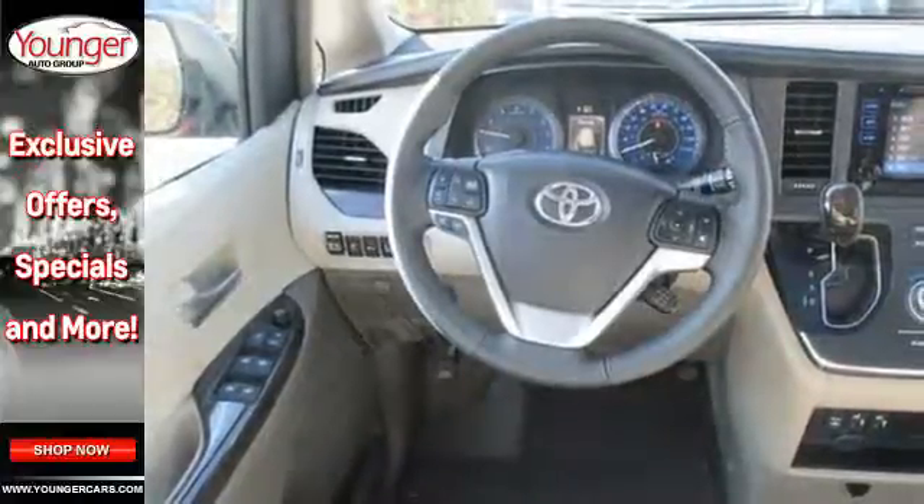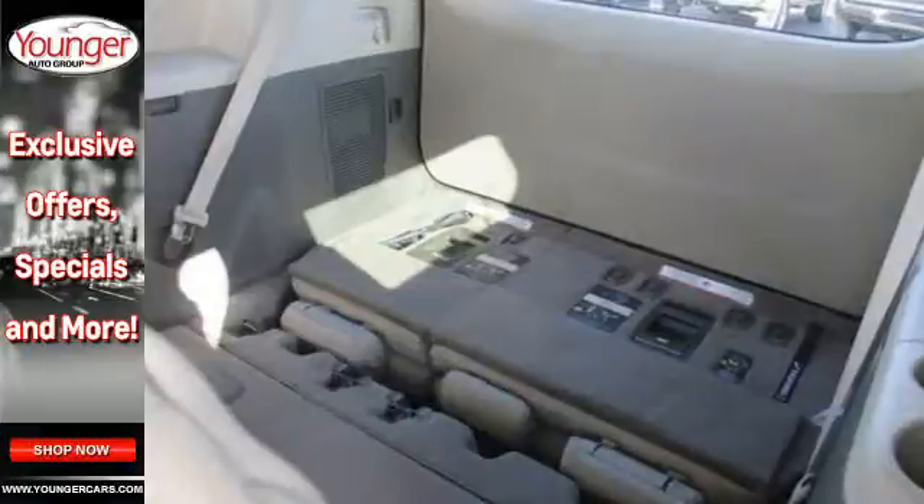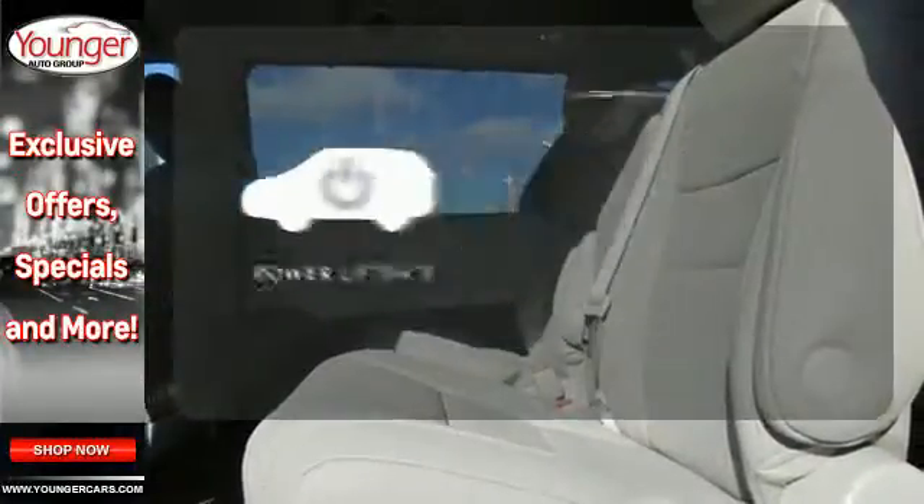Add enhanced vehicle stability control, eight standard airbags, and a backup camera for added safety, and you have a van you're sure to love.